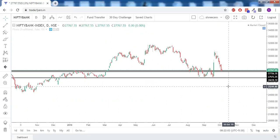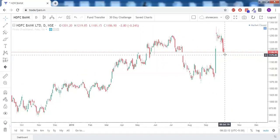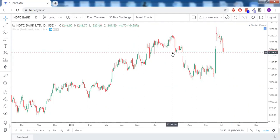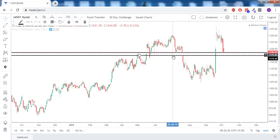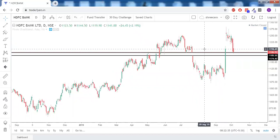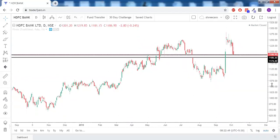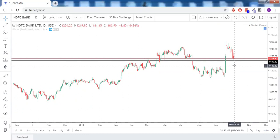Now looking at the heavyweights of Nifty — first is HDFC Bank. This is the strong support zone for HDFC Bank. There was a gap-down opening earlier, that support got broken, and this green candle will now again act as a strong support. On monthly pivot points it is trading below the central pivot point, so further bearishness is expected in HDFC Bank — but only when the level of 1,174 is taken out. That support zone needs to be broken for a good amount of bearishness in the market.